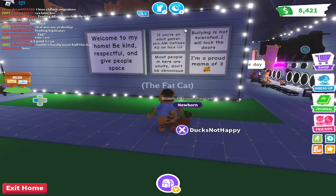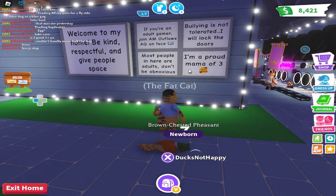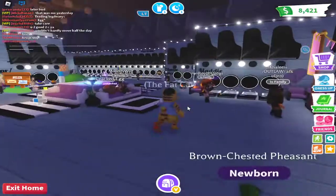Their home — be respectful and kind. If you're an adult gamer, bullying is not tolerated. I would lock doors. Most people here are adults. I'm a proud mom of three, which is awesome because I'm an adult with two kids as well, so it's really weird to see another adult on here. But you can tell by the way they made this stuff that they are.